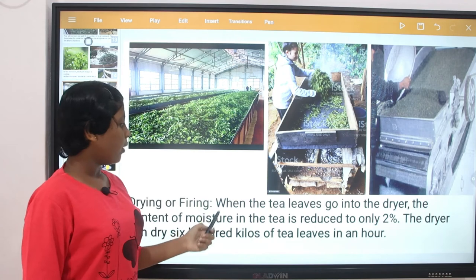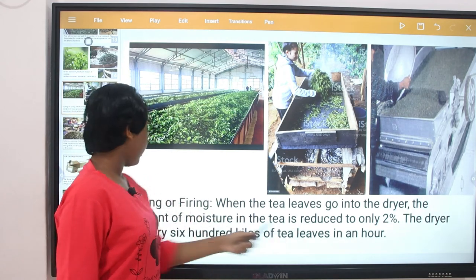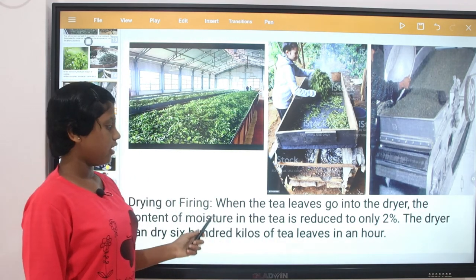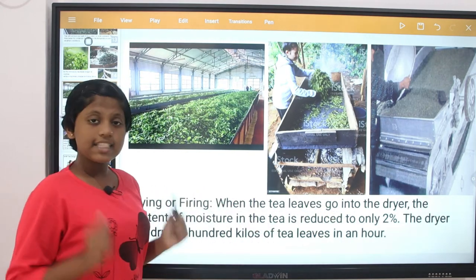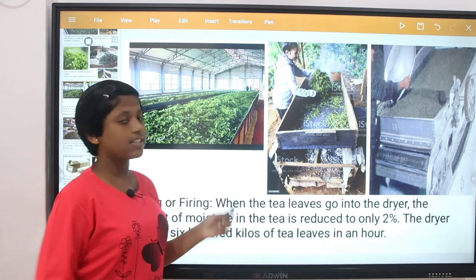Drying or firing: when the tea leaves go into the dryer, the moisture content reduces to only 2%. The dryer can dry 600 kilos of tea leaves in an hour.